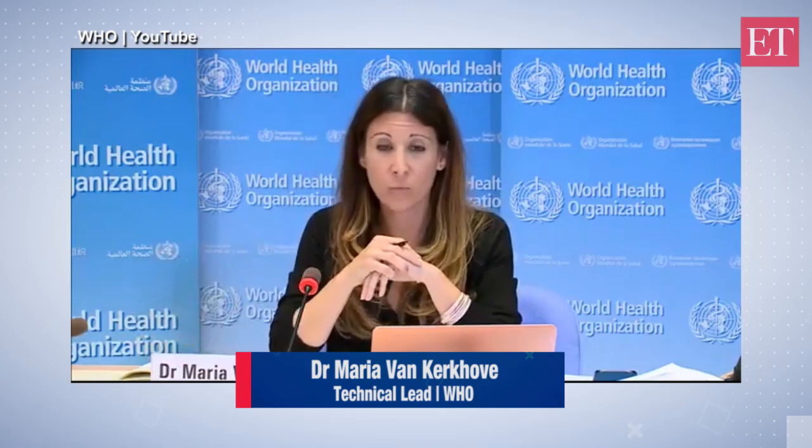We look at droplet, aerosol, fomite, and fecal-oral — we look at lots of different modes. Our attempt is to consolidate everything that we know about this virus. It's not a systematic review, and there's new literature being published and released every single day.